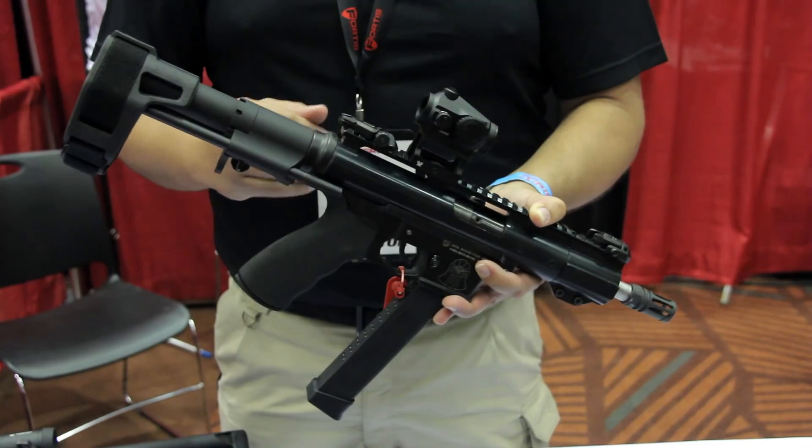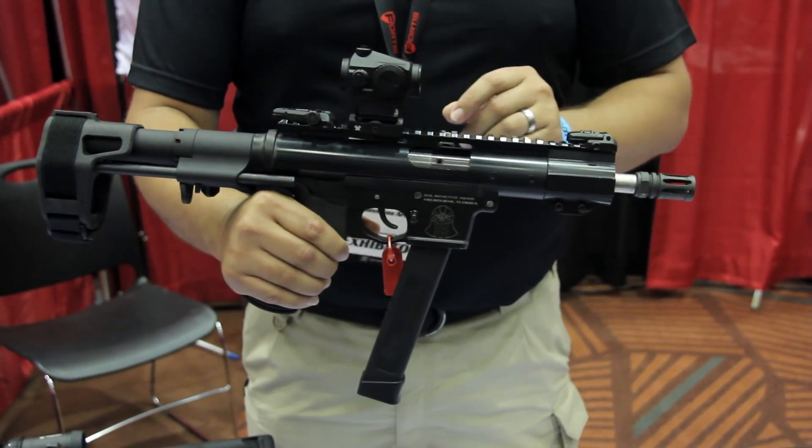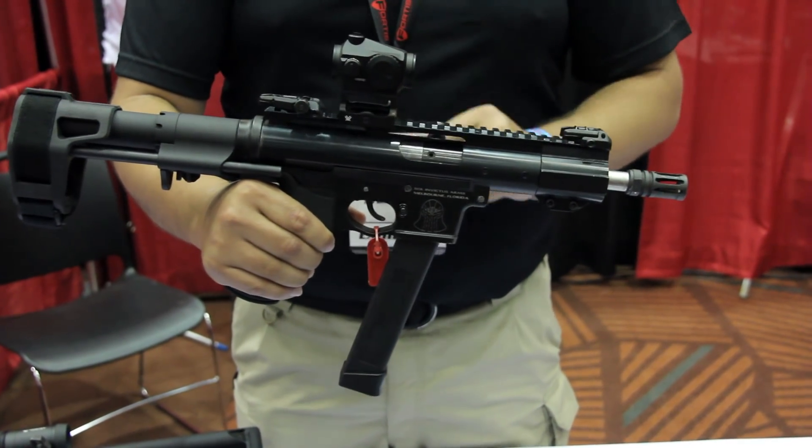Something that's a side-folding configuration — because everything on this TAC-9 operating mechanism resides in the upper receiver, this tube.